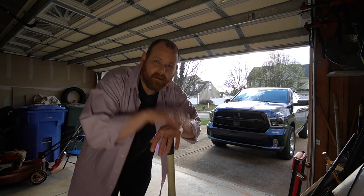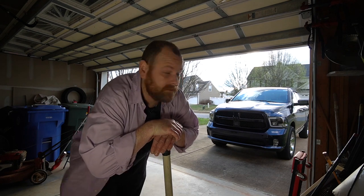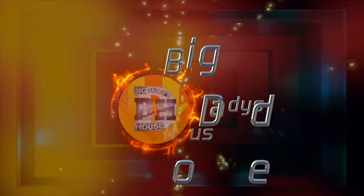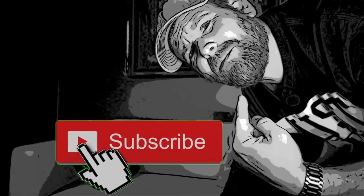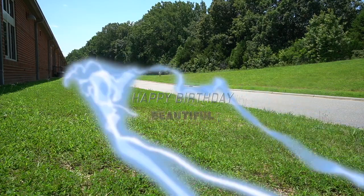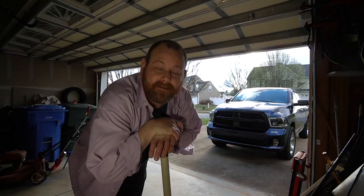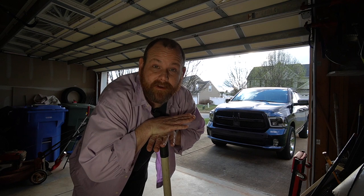I told you guys I do my very best to keep you updated. I usually don't do this many videos in a week but I got her back — let's fire it up! And if you're a visual learner like me, smash that subscribe button. Let me tell you, she drives completely different.